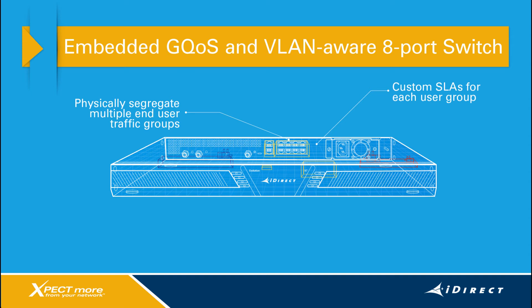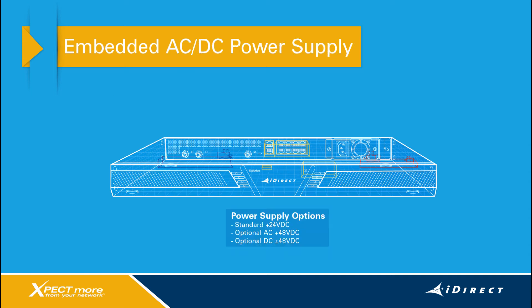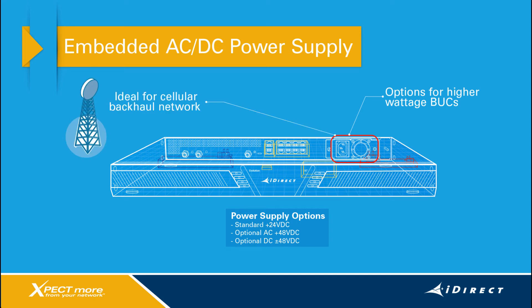The third key feature of the X7 is the choice of an embedded AC or DC power supply. Some configurations can even power up to a 16-watt BUC. This is very relevant for cellular backhaul networks where an embedded negative 48-volt DC power supply is ideal for telco equipment in a large 3G and/or 4G network.